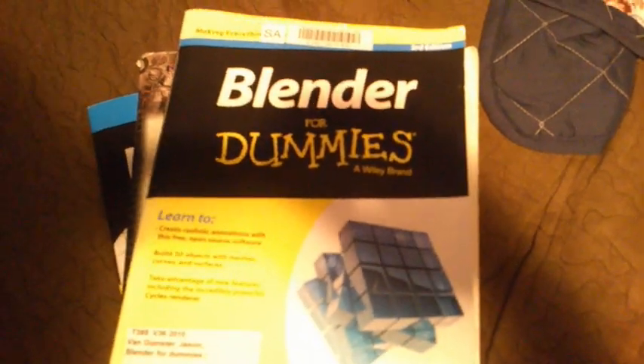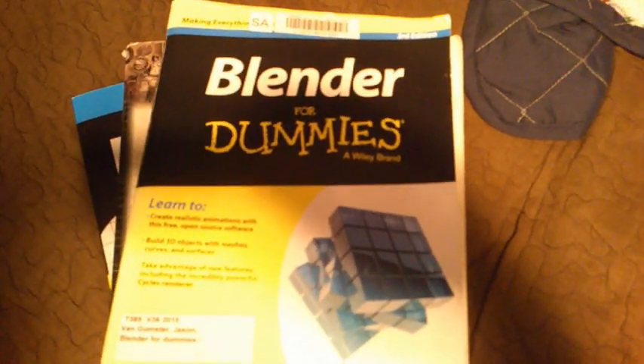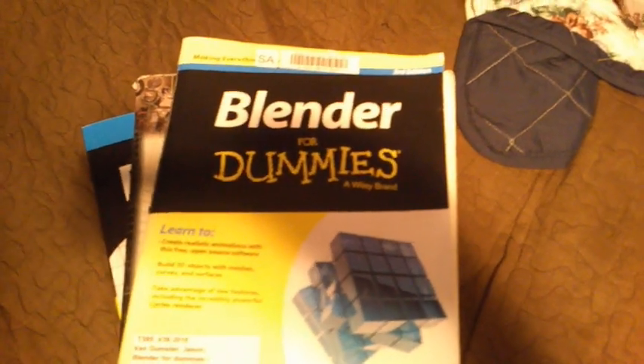If you want to see a book review of this, or more Blender projects or creations, make sure to like this video, and to stay updated make sure to hit that bell and subscribe.